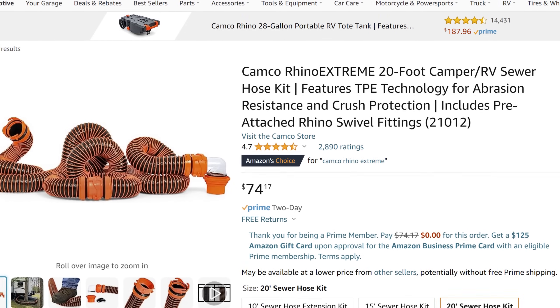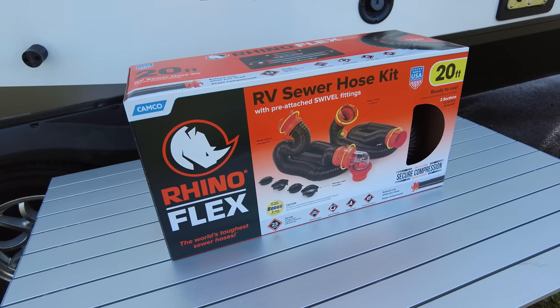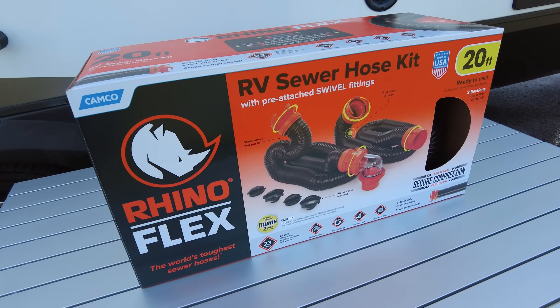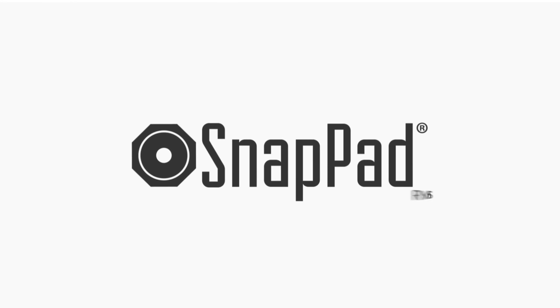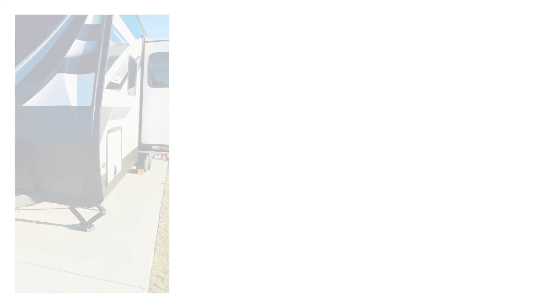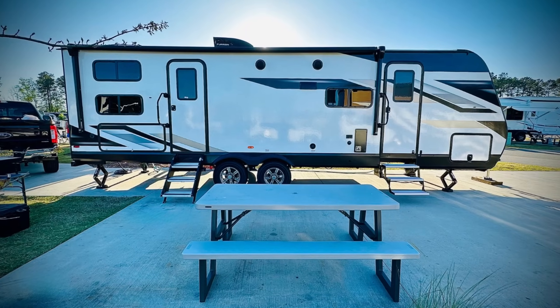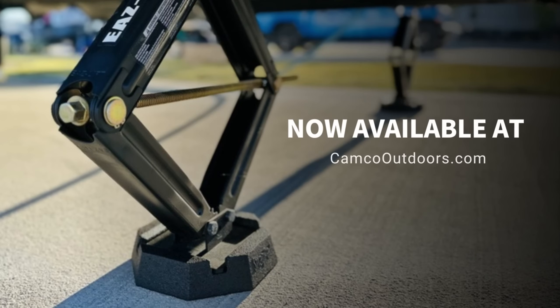Now Camco does make some higher-end sewer hoses that you can drive a car over, but guys, just don't drive your car over your sewer hose. If you want a hose that is dependable, go with the Camco RhinoFlex 20-foot sewer hose kit — it will last a long time. And speaking of Camco, they just partnered up with RV Snap Pads, so you can now purchase the Camco Easy Lift Stabilizer Jacks with the new RV Snap Jacks as a complete packaged kit. I'll put a link below to CamcoOutdoors.com for more information.